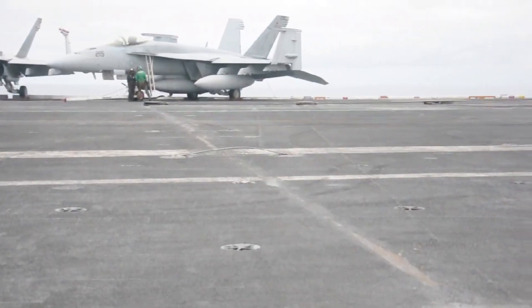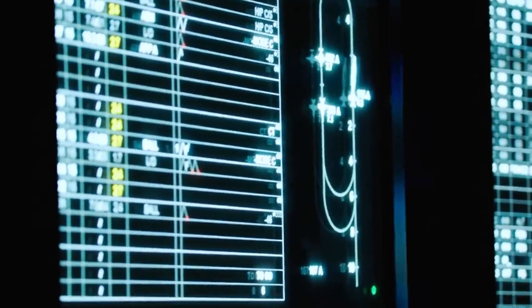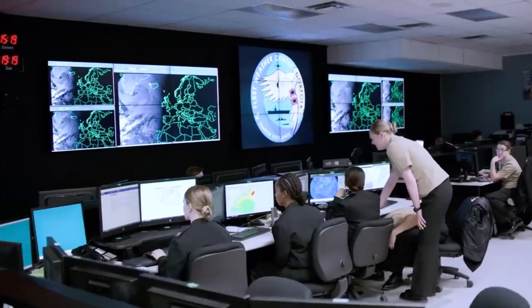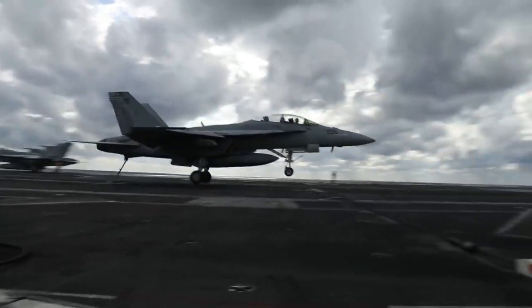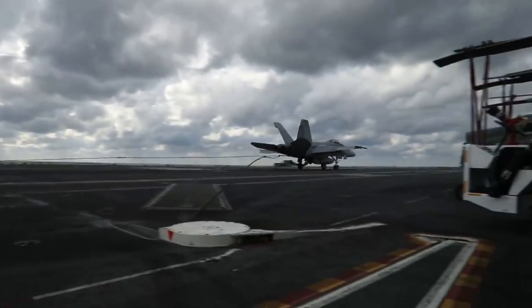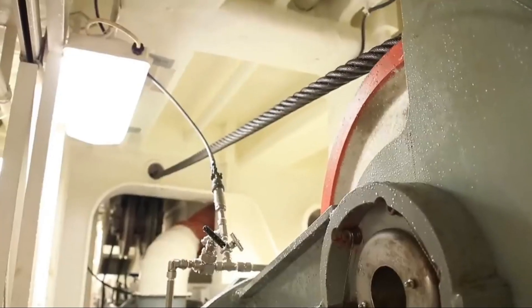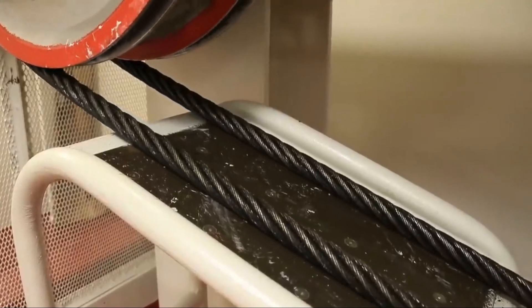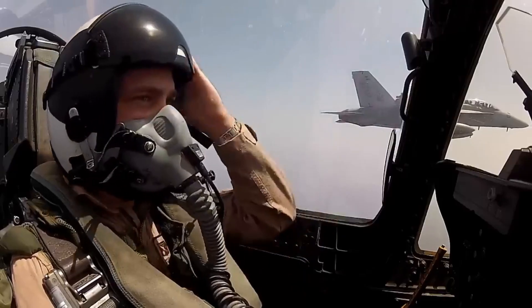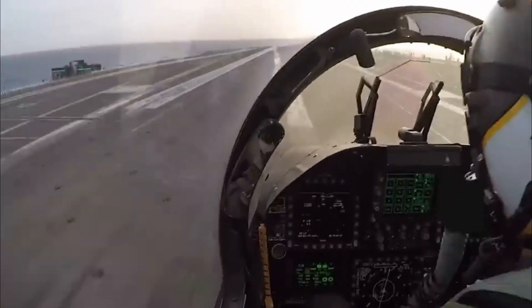It's not just brute strength at play here — it's also precise technology. Sensors embedded in the system continuously monitor the aircraft's speed, weight, and approach angle, adjusting the tension on the cables in real time, ensuring a smooth, safe stop for the jet and preventing unnecessary strain on the system. For pilots, landing on a carrier is one of the most challenging tasks they'll ever face — the margin for error is razor thin. They must hit the deck at just the right angle, speed, and alignment to catch the wire.